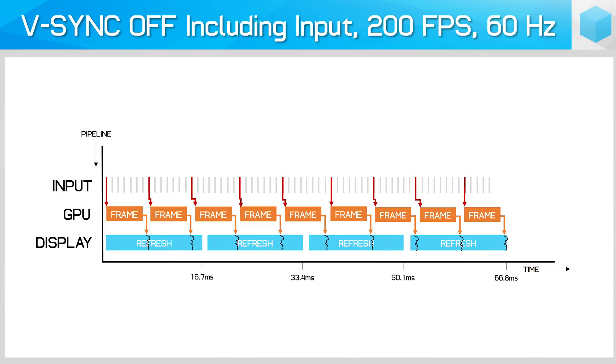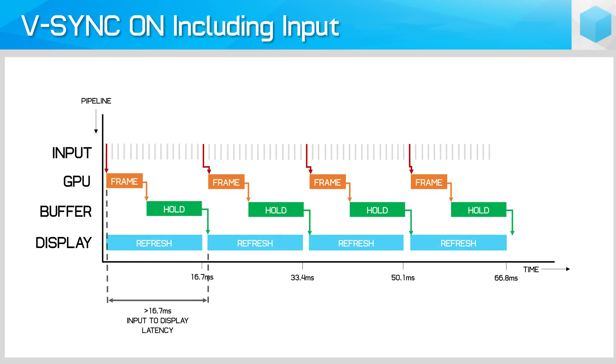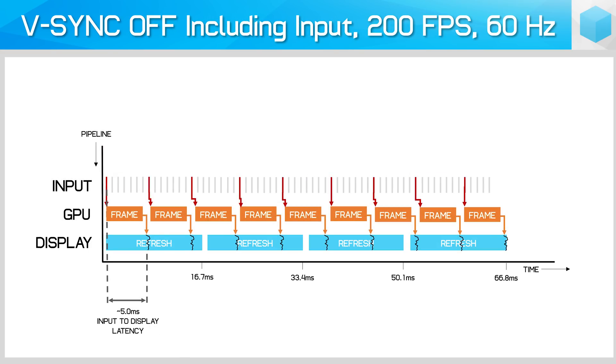When factoring in display input lag, CPU processing time, and so forth, the latency between input and display refresh could easily be more than 50ms. Now with VSync Off, the GPU continuously renders regardless of when the display is refreshing, taking 5ms to turn your input into a complete frame. The display can then begin displaying that new frame immediately. The result is input latency reduces from 16.7ms to around just 5ms, plus your monitor's input lag. It's as fast as that.